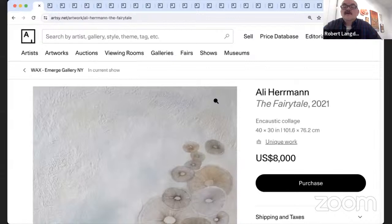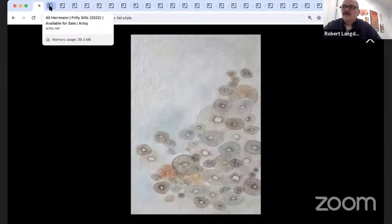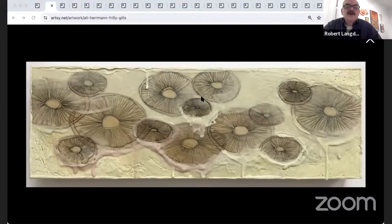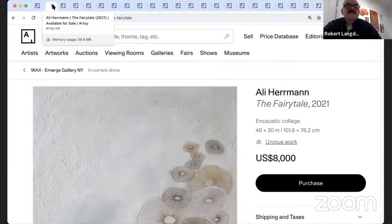Two pieces by Ali Herman, who lives up near Troy by Albany. Ali works a lot with encaustics and does really beautiful layering. The first piece is 'Fairy Tales' — 40 by 30, pure encaustic and collage containing thick layers of encaustic pours, drips, and textural marks combined with collage paper drawings layered into a surface of translucent wax. The second piece is 'Frilly Gills,' which uses the same technique of thick encaustic pours, drips, and textural marks combined with collage.